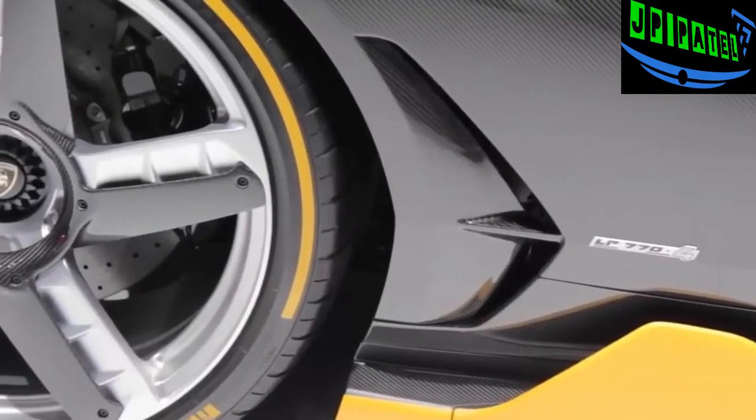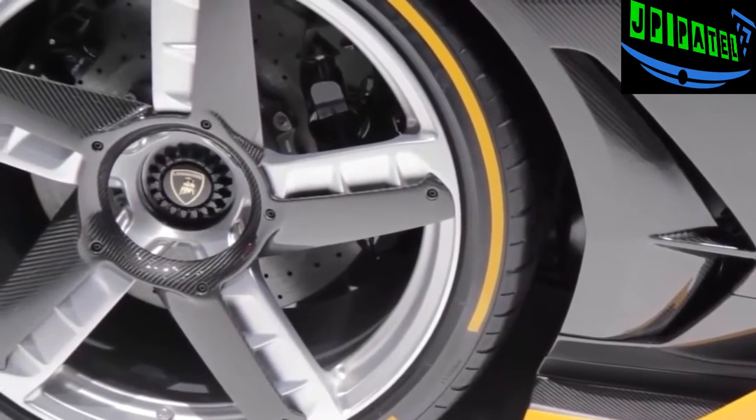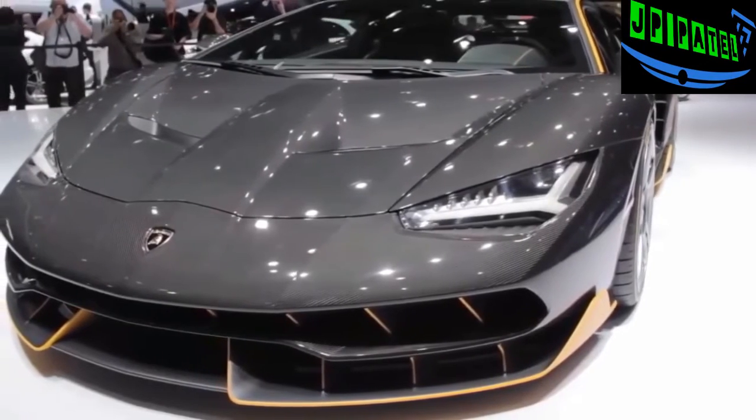The new rear wheel steering system will help make the Centenario more agile at lower speeds and give it more stability at higher speeds. There's also an extending rear wing that provides more downforce.